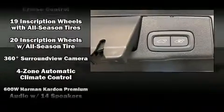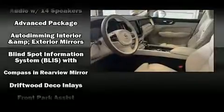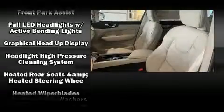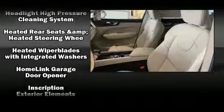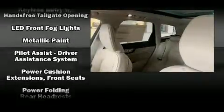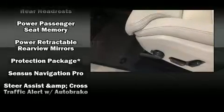Volvo also prioritized safety and security by including dual front impact airbags with occupant sensing airbag, head curtain airbags, traction control, brake assist, anti-whiplash front head restraint, a panic alarm, an emergency communication system, and four-wheel disc brakes with ABS. Electronic stability control ensures solid grip atop the road surface, no matter how challenging the driving conditions.